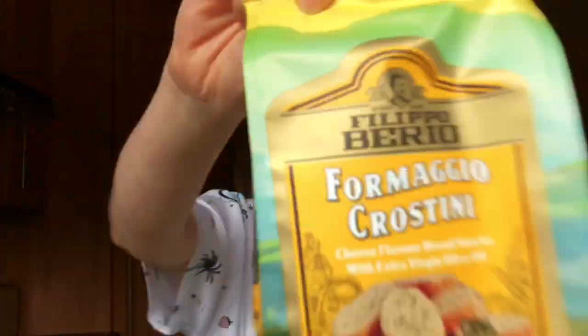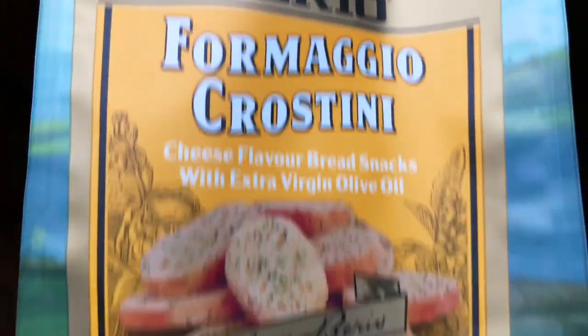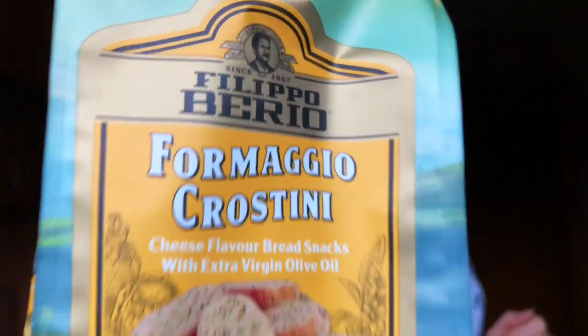Next up we have Filippo Berio Formaggio crostini, or cheese-flavoured bread snacks. Filippo Berio are best known for their olive oil, so this is a baked cheesy cracker snack with extra virgin olive oil in it. They smell really good — we're on to a winner already!